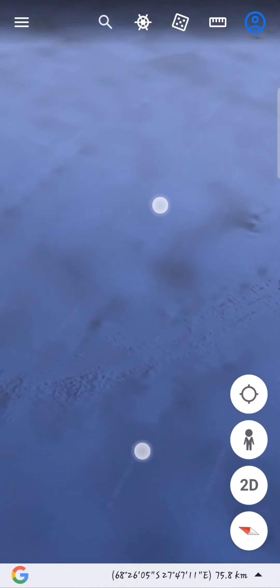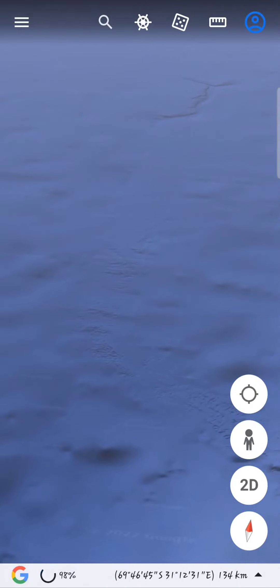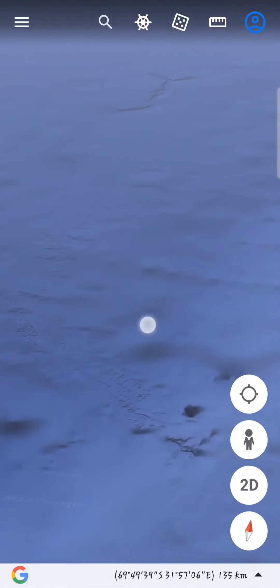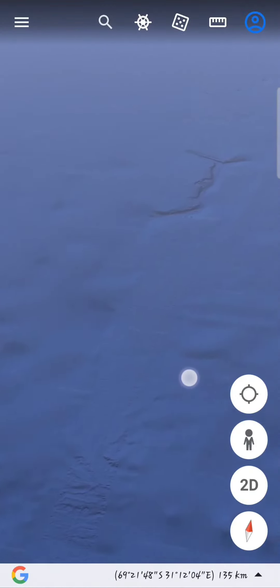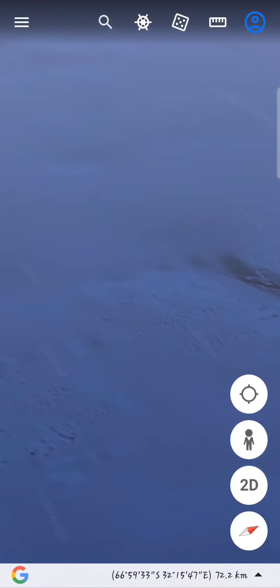Some may say it's just Google Earth or Google Maps smudging things together, but when you follow this, it's actually a path.